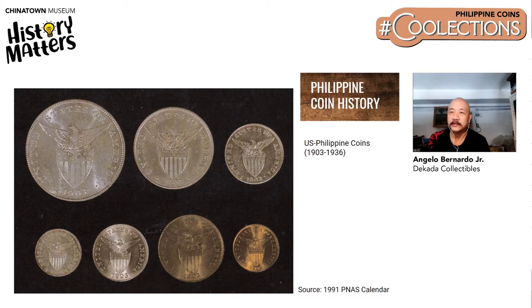When the Americans took over, it would take them until 1903 to issue new coins specifically for the Philippines. These coins were designed with the American Eagle on one side, and on the other side is a lady representing the Philippines. It's interesting because you have two countries represented in this coin — the Philippines and the USA. This would be in circulation from 1903 until the Commonwealth time in 1936.